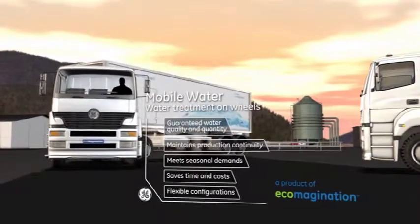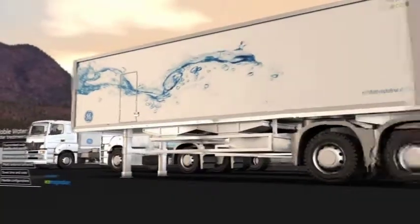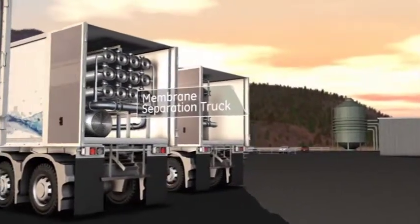For short-term water requirements, GE is the only organization to offer a complete and large-scale global fleet of mobile systems — pure water, when and where you need it.